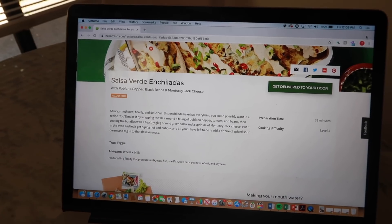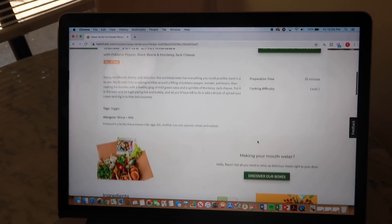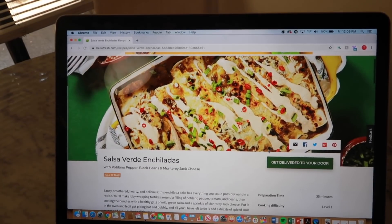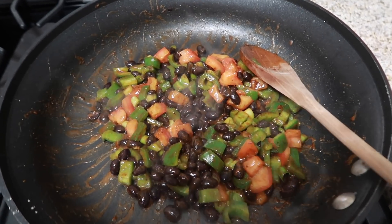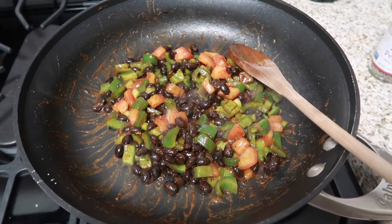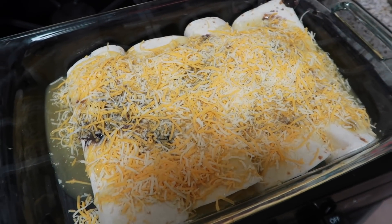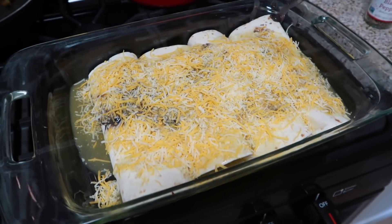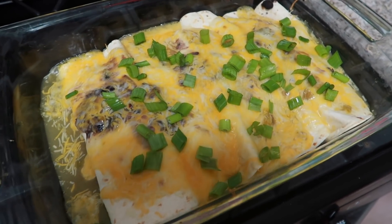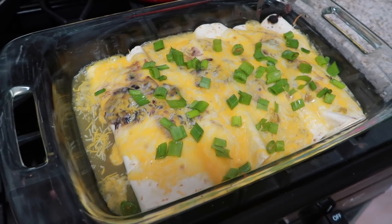These are literally so, so good so I definitely recommend them, and they're pretty easy to make. This is how the filling is looking — I'm cooking it up a little bit before I put it into the tortilla shells. This is what the enchiladas look like before I put them in the oven, and here is the finished product. I think I might put a little bit of sour cream on top when I eat them.